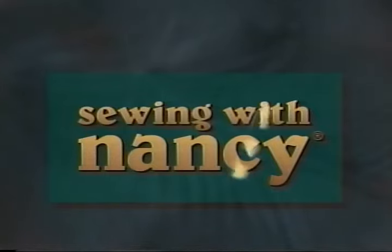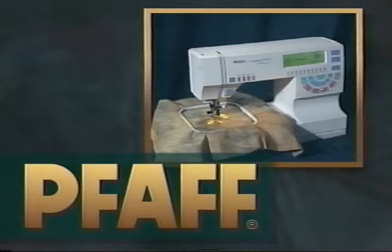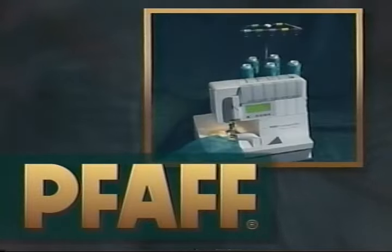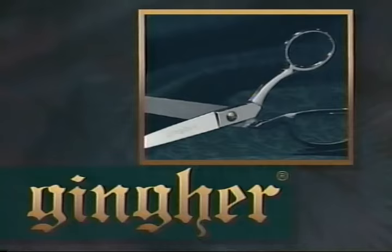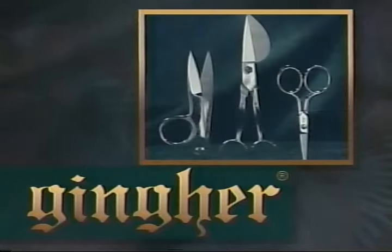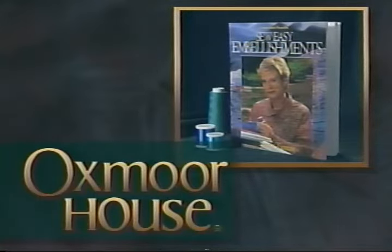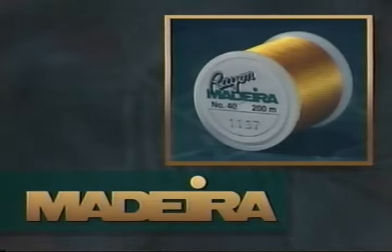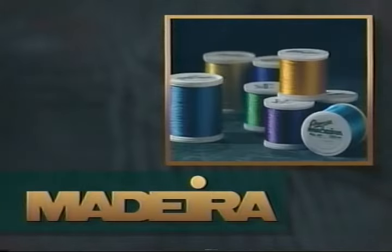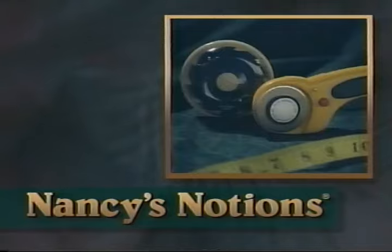Sewing with Nancy, TV's how-to sewing program with Nancy Zeman, is being brought to you by Pfaff, the largest European producer of sewing machines. Pfaff's creative line of sewing machines and hobby-lock sergers are simply the best. Ginger, a tradition of quality in scissors and shears for home, classroom, and industry. Ginger scissors and shears are the choice of professionals. Oxmoor House, the publisher of innovative sewing, quilting, and craft books, including books by Nancy Zeman. Madeira Thread from Germany with superior quality and smart packaging, preferred by home and professional embroiderers everywhere. And Nancy's Notions catalog, featuring specialty sewing books and unique hard-to-find sewing notions and supplies.